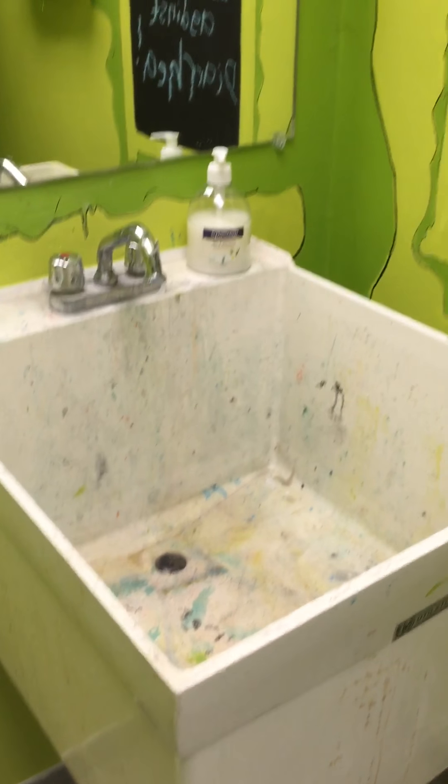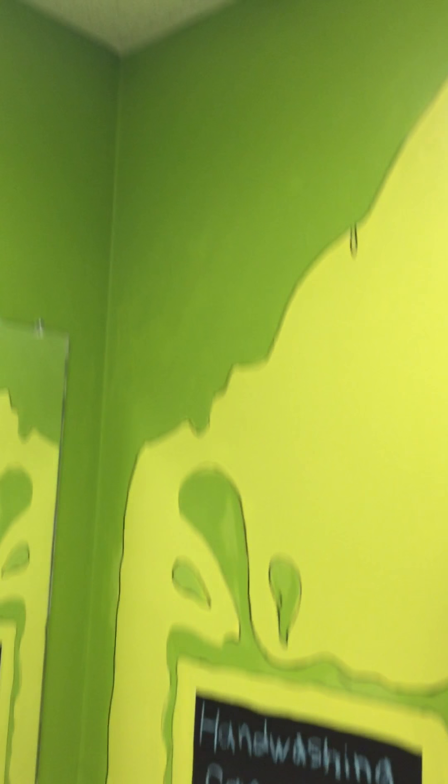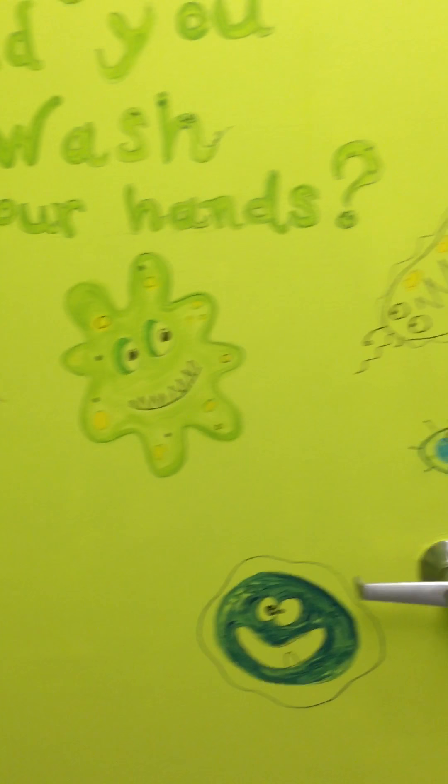We had kind of a gross sink, so we decided we should have a grossology bathroom. And on the back of the door — hey, make sure you wash your hands before you leave, right?